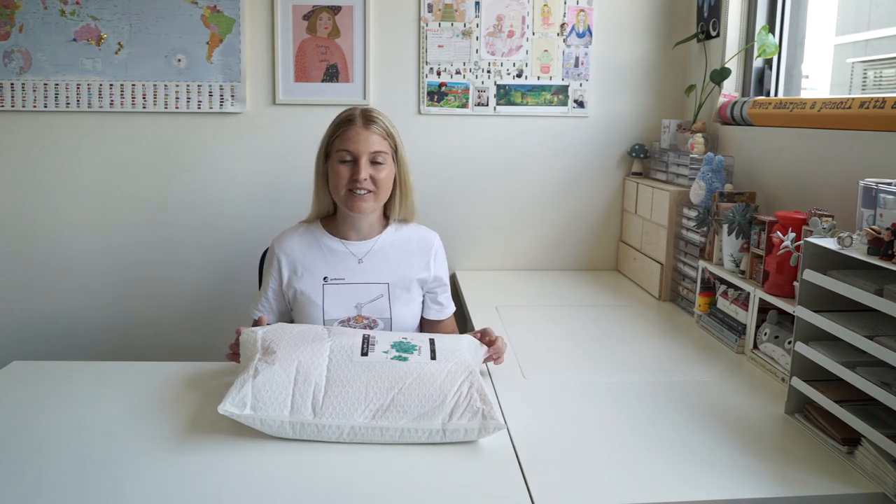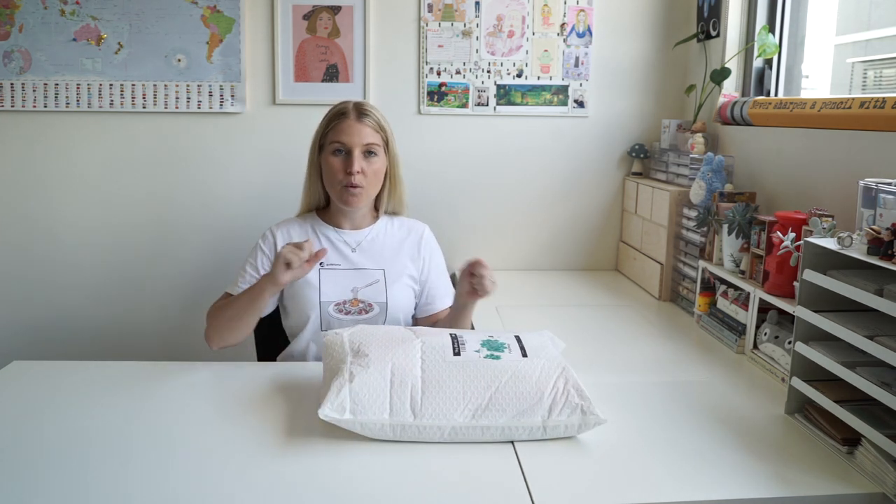Hi guys and welcome back to another video. Today I have this massive package to open for you. It's from Kiki K. They have kindly gifted all these goodies for me. I've only opened it up at the side here. I haven't had a look inside so I'm going to pull one of them out one by one and then we'll see what's inside.